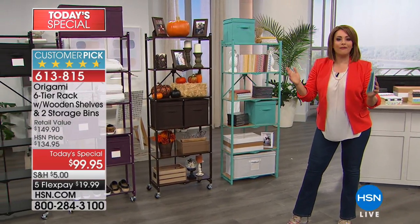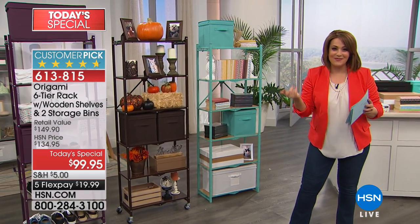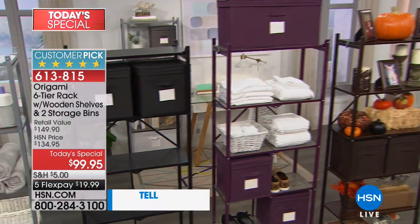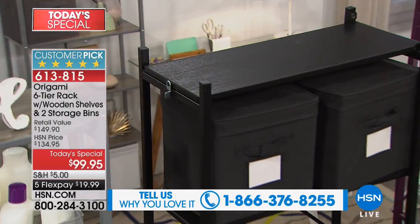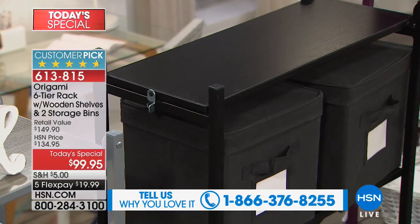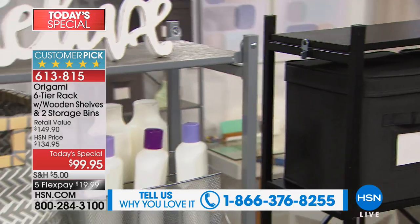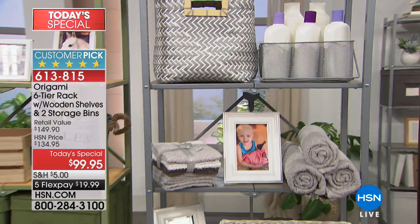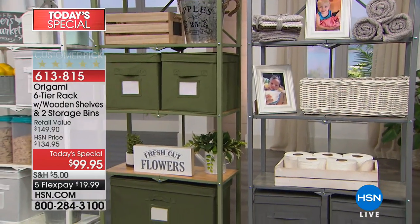They are gorgeous, they are functional, and you love them. We want to invite callers to tell us how many of these you own, how it looks in your home and how you're using it. Our testimonial line is up: 1-866-376-8255. You will get your six-tier rack today with the wooden shelves — those normally go for $129 on their own. You'll also get two of the color-matched storage bins, and those collapse as well.